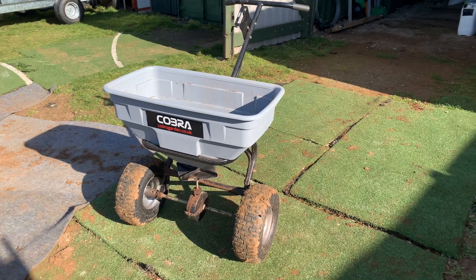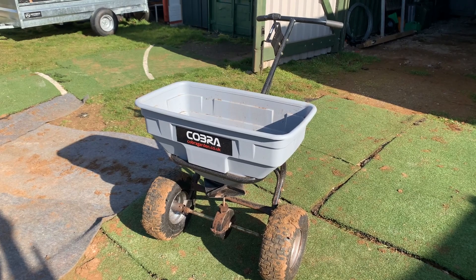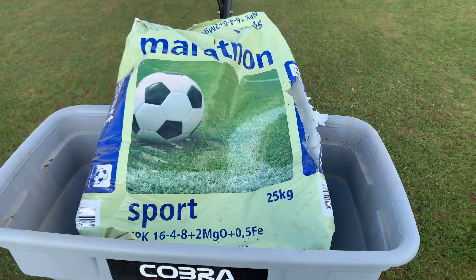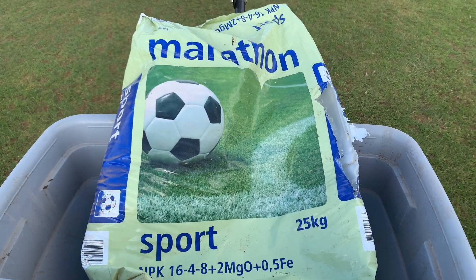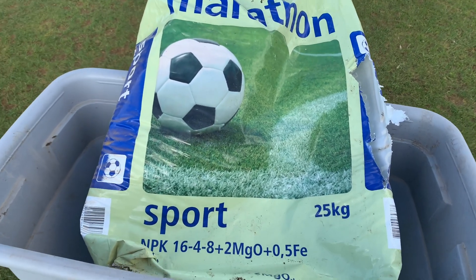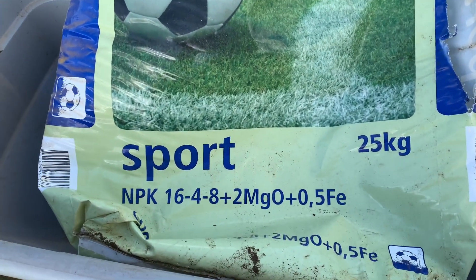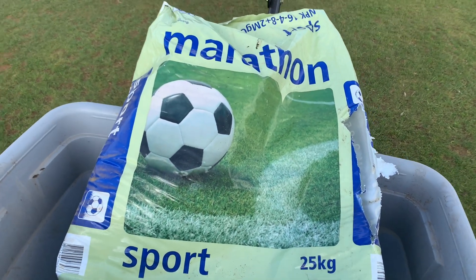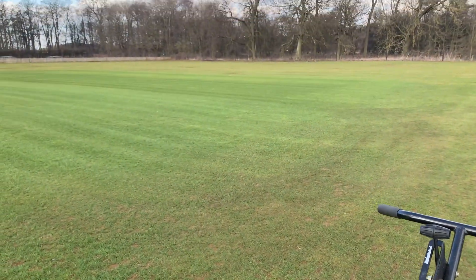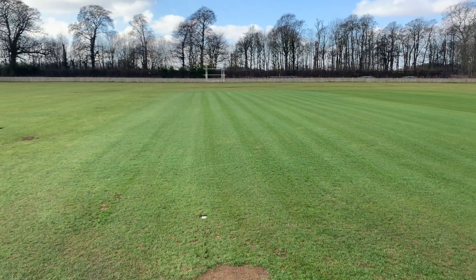Here's my seeder, I'm going to get some grass seed in this and go and attack those patches. My final job for today is a spring feed on the square. The choice is this Marathon Sport - you can see the specs there - obtained courtesy of our friends at Agravista, suppliers of all quality products of course.